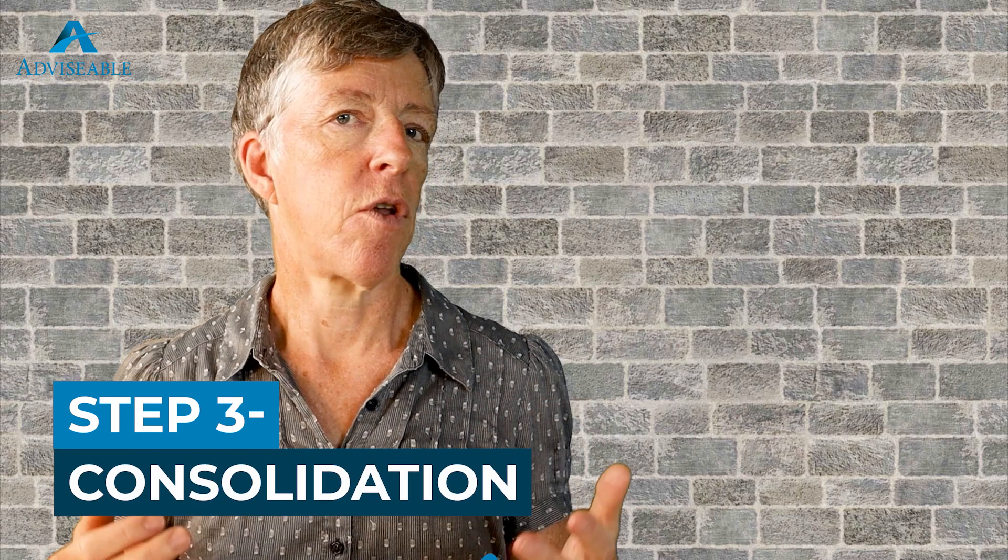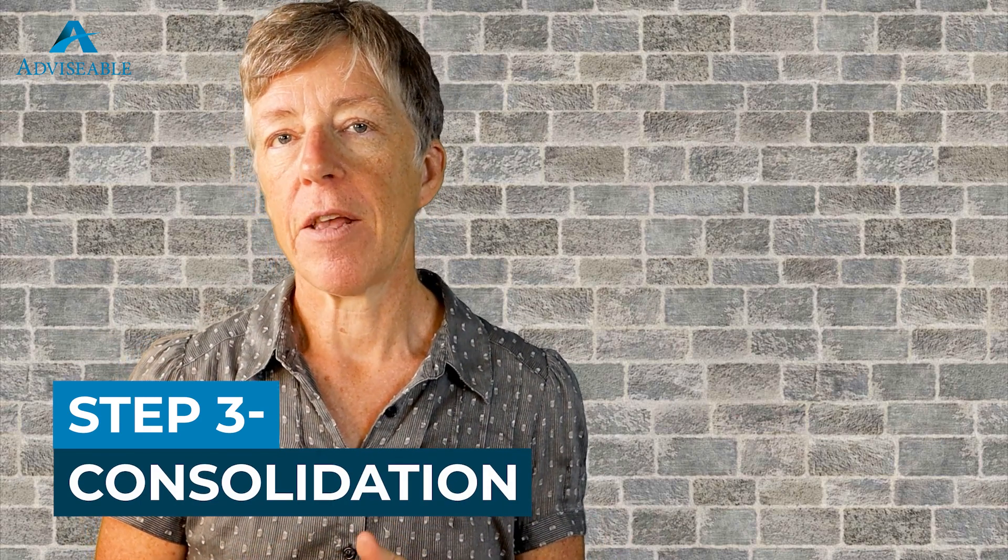Step three is called the consolidation phase. The consolidation phase in property investing is the stage where you shift your focus from just acquiring more and more property to maximizing the returns from that existing portfolio. During this phase, you might opt to sell underperforming properties, improve existing properties to increase their value and rental income, or refinance properties to reduce debt or extract equity for further investment opportunities. One of the primary goals of the consolidation phase is to optimize the cash flow generated by your property portfolio — you've done all the hard work of acquiring it. You may re-evaluate rental rates, reduce expenses, and negotiate with lenders to obtain more favorable loan terms to increase your net income.